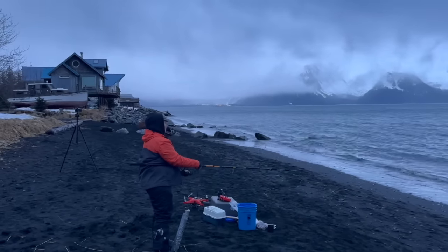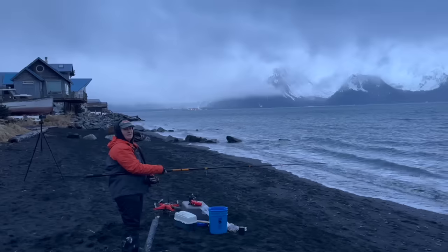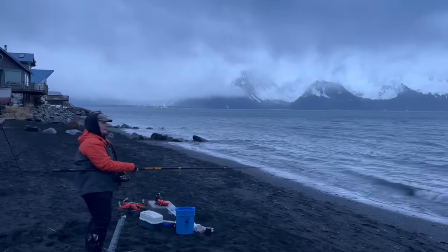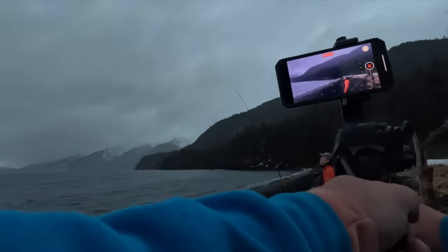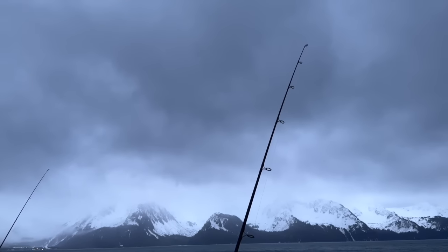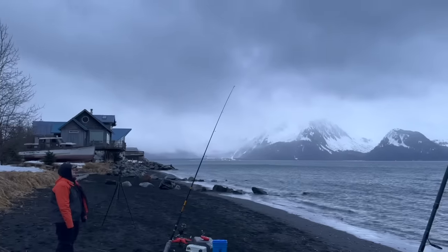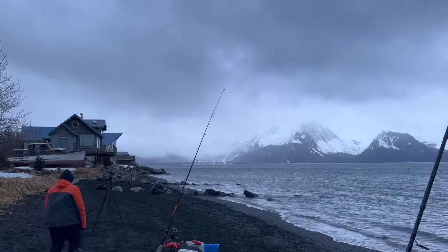Another tip we've learned is that braided line is easier for setting the hook — traditional monofilament line has a tendency to stretch when you go to set the hook. Today shooting video was a little difficult; the wind was knocking our tripods over and ruining our sound. If she hasn't got a bite within about 20 minutes we're going to pull her line in and check her bait. She definitely had a bite. Today is a typical Seward day — not everything is as simple as it would be in other places.